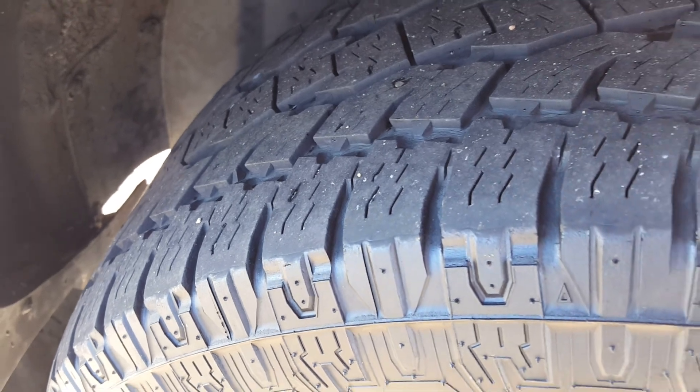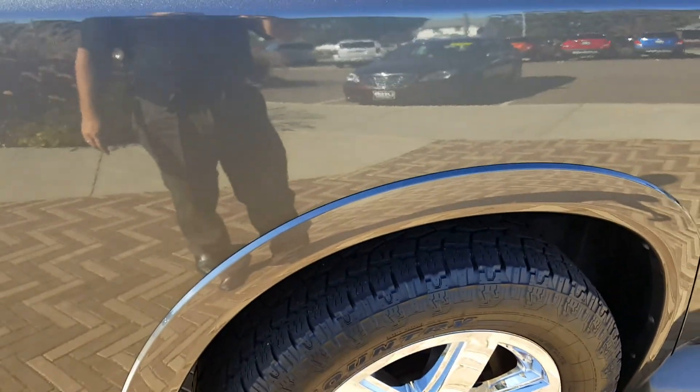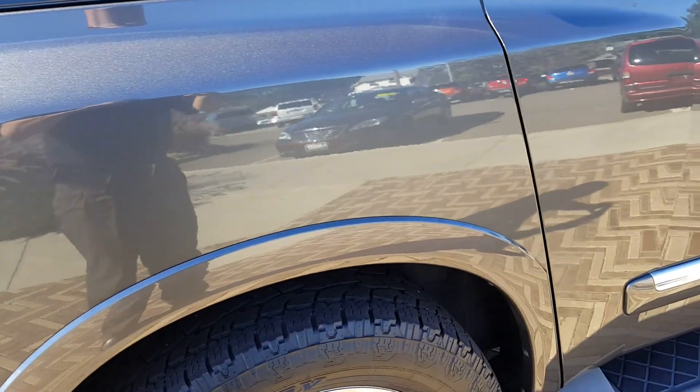The backs are probably a little bit better than the fronts. Like I said, I don't think they need to be replaced right now. I don't really see any big scratches or anything. There's one right here on the door — it's kind of little right there and there. It's pretty small.